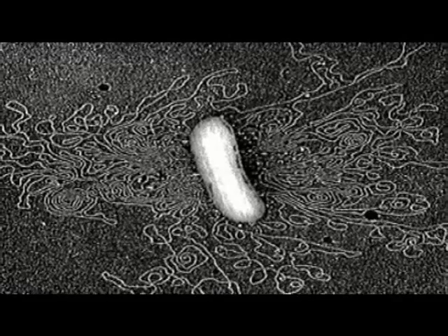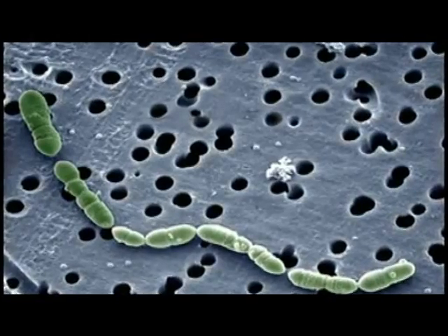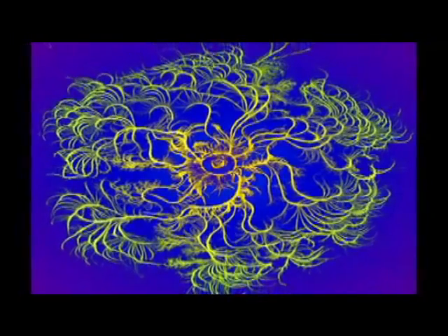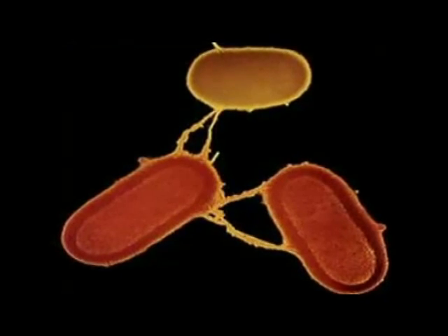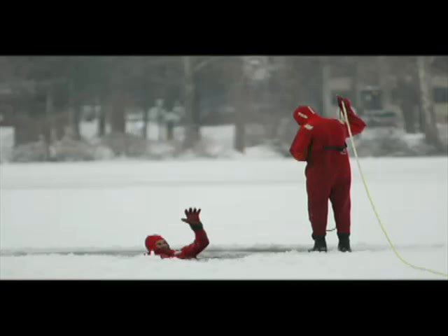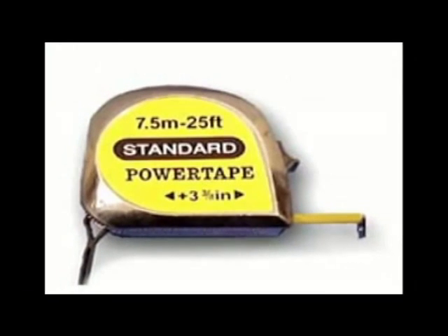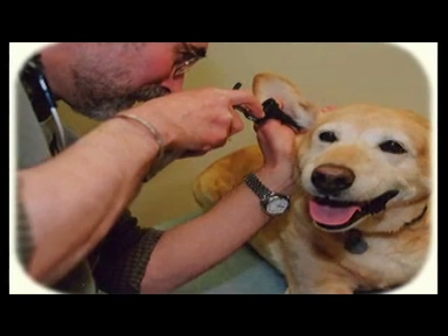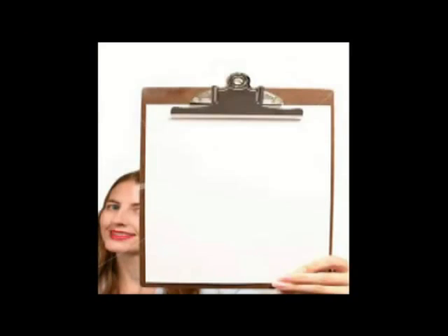Bacteria — you might not see them, but they're there. Everything you touch. Salmonella bacteria. Symptoms include fever, cramps, dysentery, vomiting, and chills. One square inch — half a billion Salmonella bacteria. These bacteria really sound serious. They are when they're left unchecked, and it could mean a trip to the hospital.